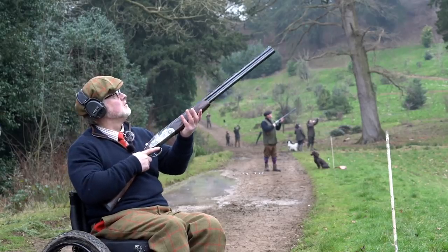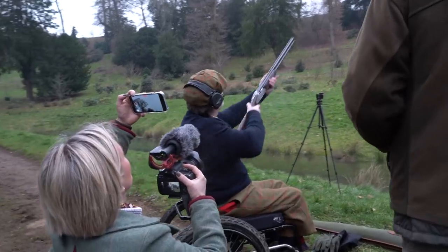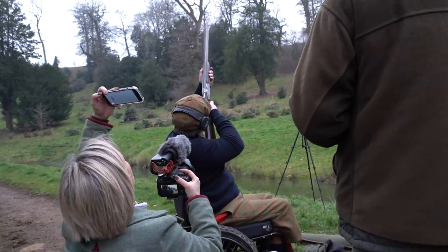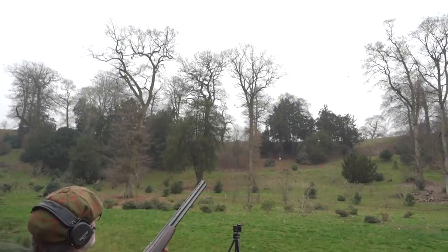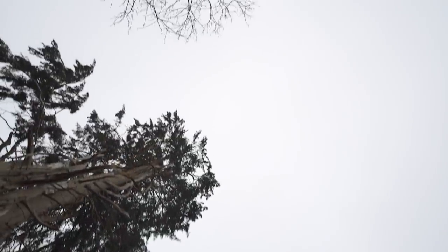If you have ever tried shooting sitting down, whether wildfowling or in a pigeon hide, you'll know it's not easy. Today we're out with Jean-Paul Gaudin, known as the seated gun because he shoots from a wheelchair. So how does he manage?